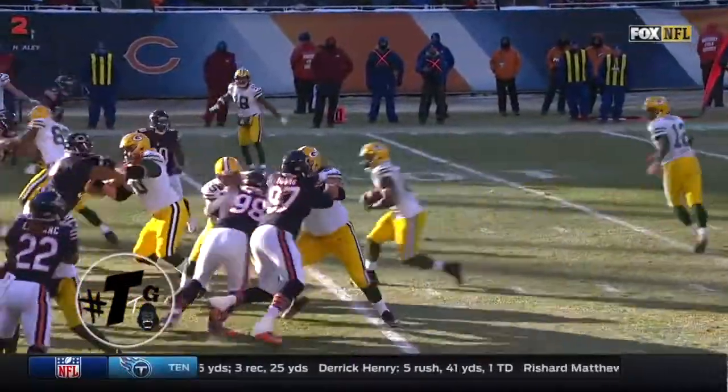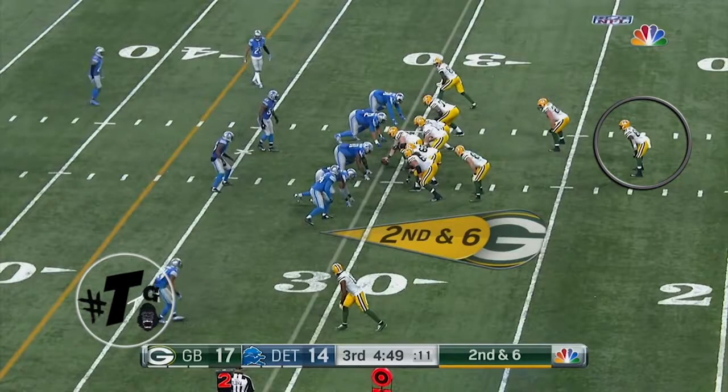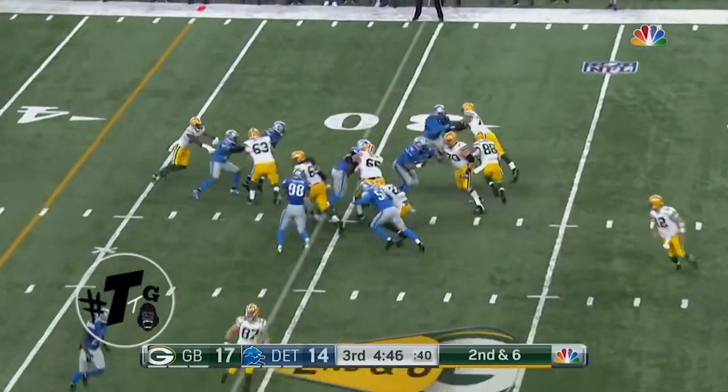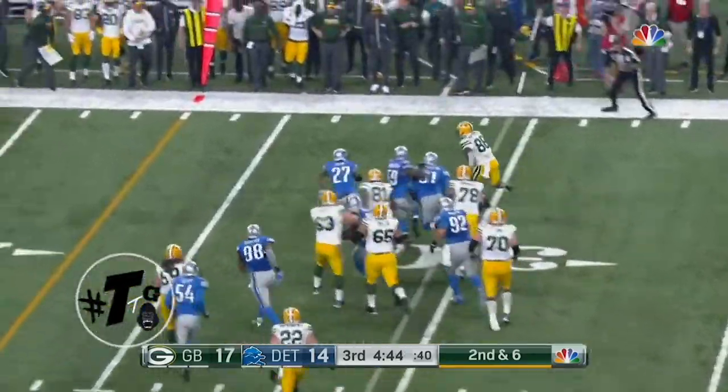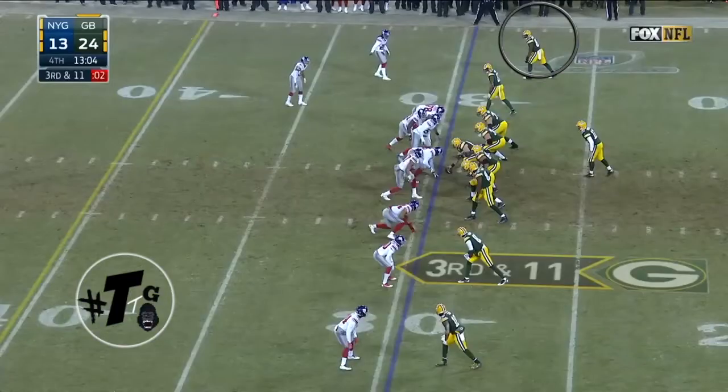Trey open zone left out of the pistol formation — nothing fancy. Montgomery breaks the first tackle and carries it all the way to the end zone. Formation full house, with the exception of the quarterback being under center — all this is is just a split zone. Montgomery goes back to his wide receiver days and takes the ball around the outside.